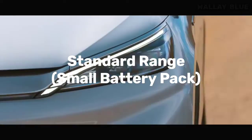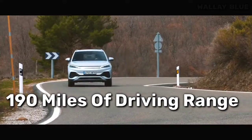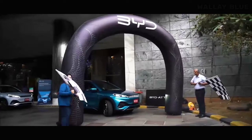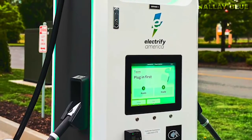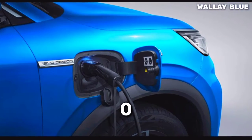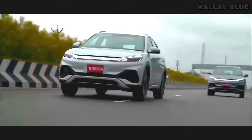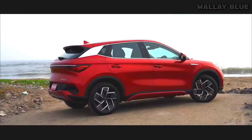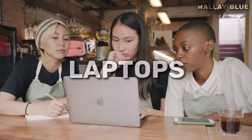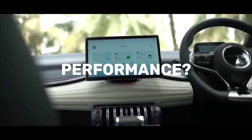The standard range ADO3 with a smaller battery pack can travel up to 190 miles, while the extended range variant offers the full 260-mile range. When using a DC fast charger, the ADO3 extended range can replenish its battery from 0% to 80% in just 45 minutes, ensuring minimal downtime. Additionally, the ADO3's versatility extends beyond its own battery, as it can charge laptops and power other electronic devices.